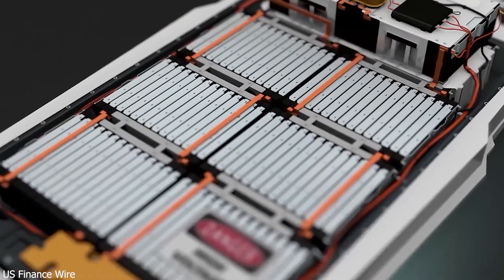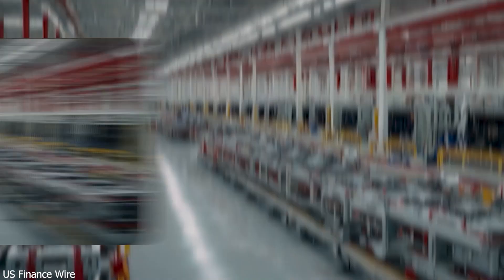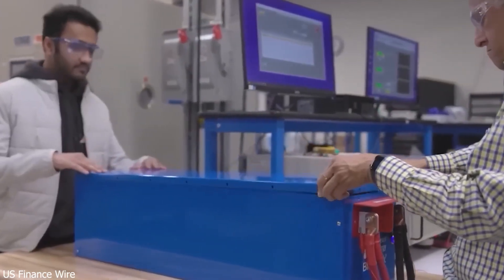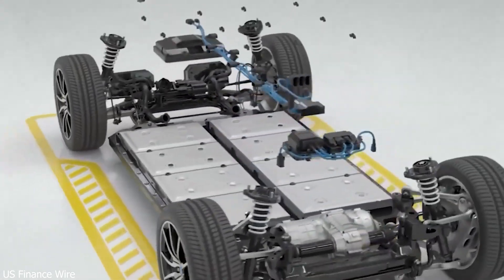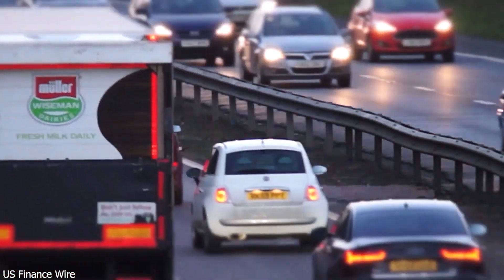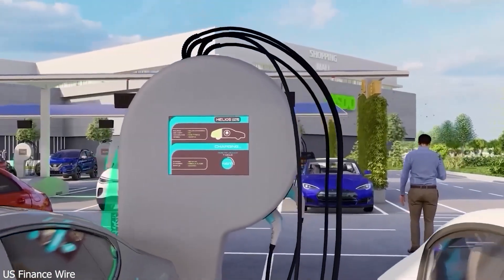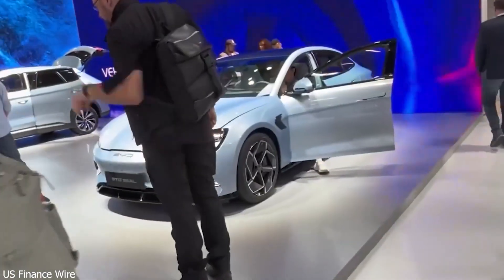In 2024, BYD sold nearly as many electric vehicles globally as Tesla, and that was just half of BYD's total output. Now they've just launched a technology that could revolutionize the entire EV game. Picture this: recharging your EV in the same amount of time it takes to fill up a regular gas tank. That's no longer a dream. While Tesla has been leading the EV charge, China's BYD just dropped a game-changing innovation that has the whole auto world buzzing.